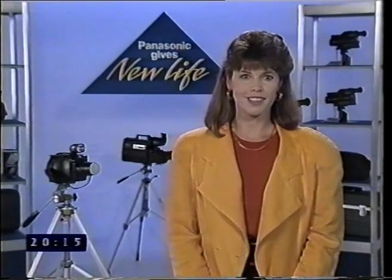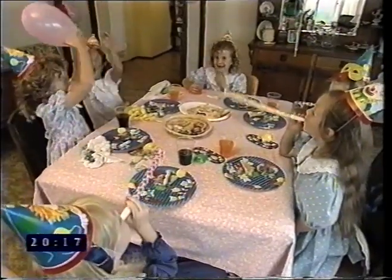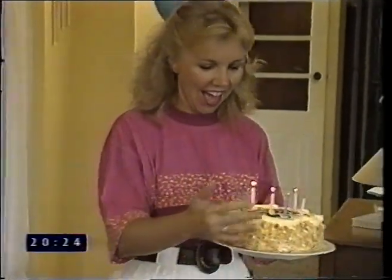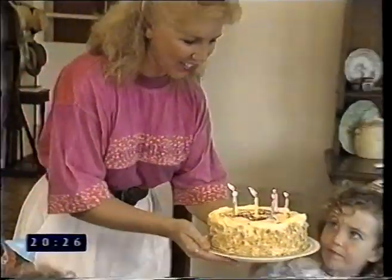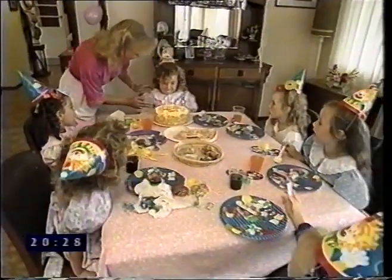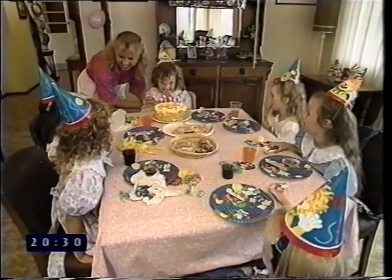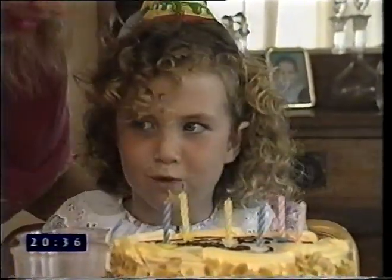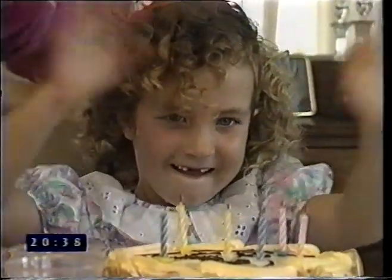Happy birthday to you. Happy birthday to you. Happy birthday to you. Hooray!